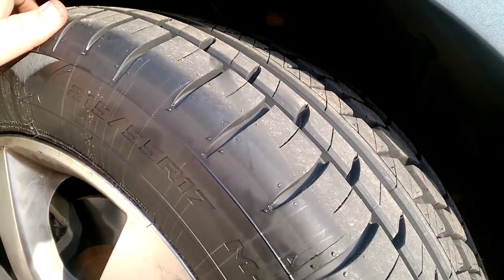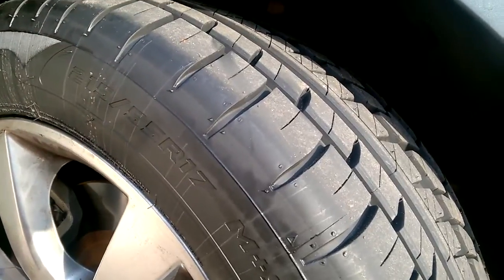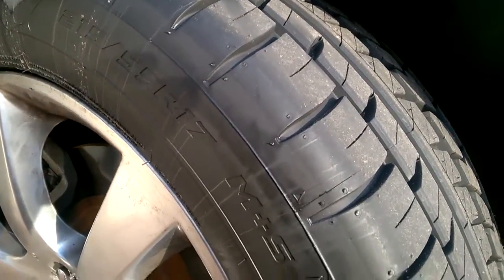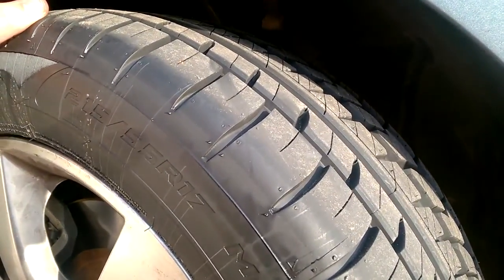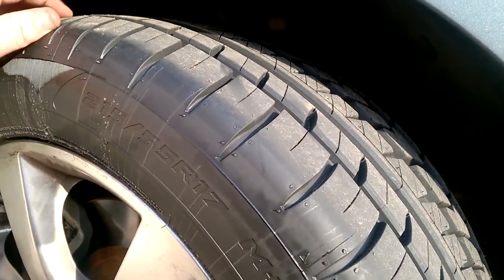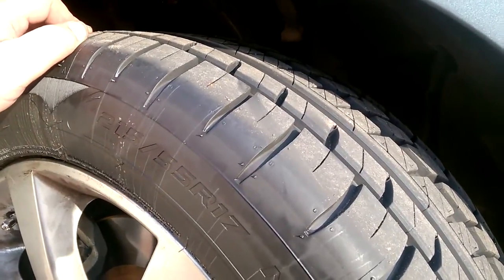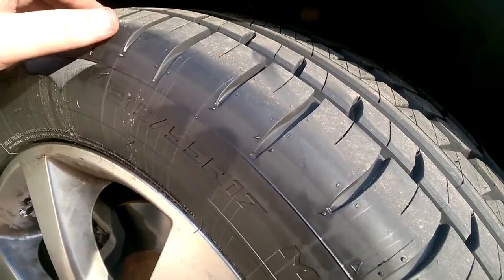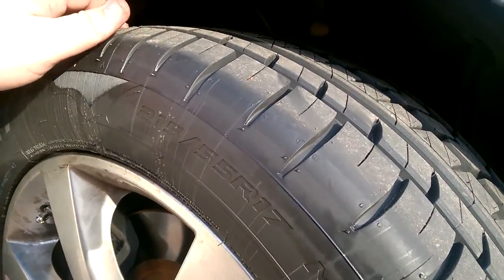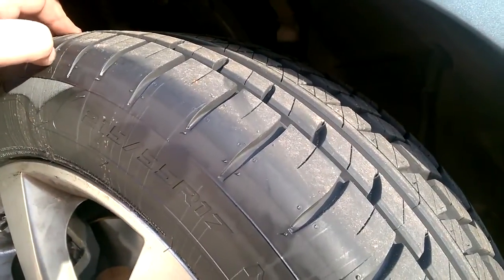For example, I had a set of Falcon Rocky Mountains, which is the same as the Falcon Wild Peaks. Those tires for the first eight or nine thousand miles were excellent, but after that they started to wear really bad — they got super loud, super rough riding, and started to lose all of their traction.